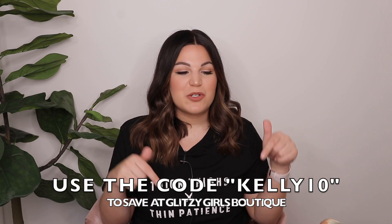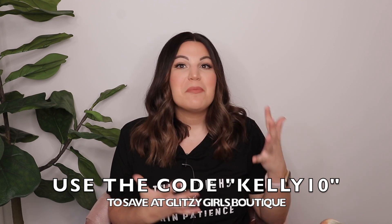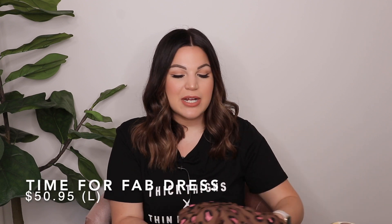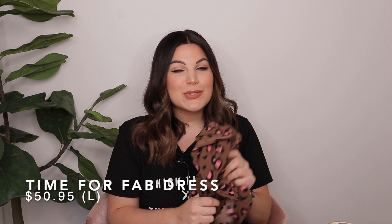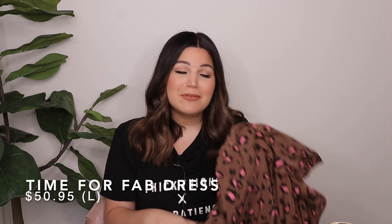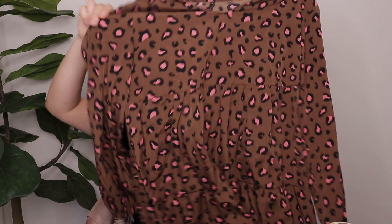Today's haul is going to be a shorter one, but I have a lot of good stuff to share with you guys. So if you'd like to see a fashion haul from Glitzy Girls Boutique, keep watching! The first item I have here is a dress — this is my only dress, so I figured I'd share this one first. Plus, this is probably my favorite piece. It's in a size large, and here's what the dress looks like.